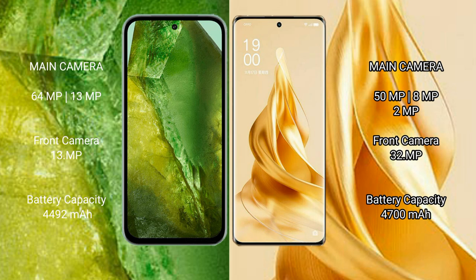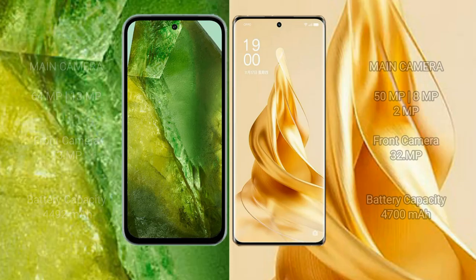Google Pixel 8a has a 4492mAh battery with 18W fast charging support. OPPO Reno 9 Pro Plus has a 4700mAh battery with 80W fast charging support.